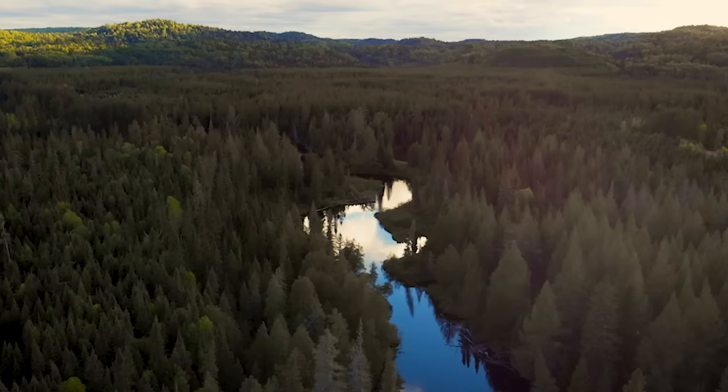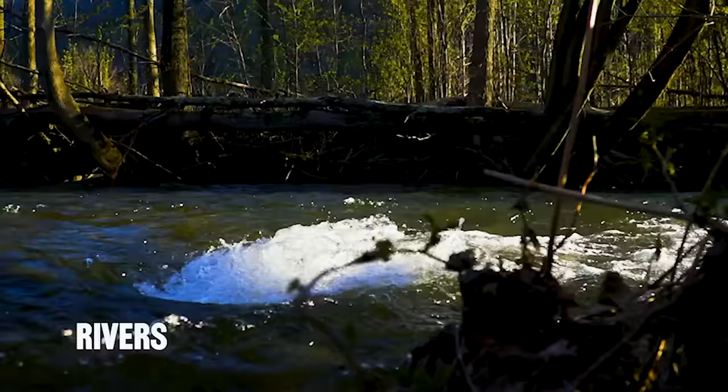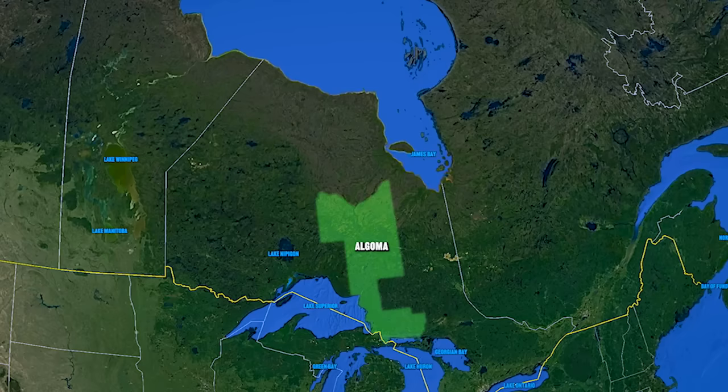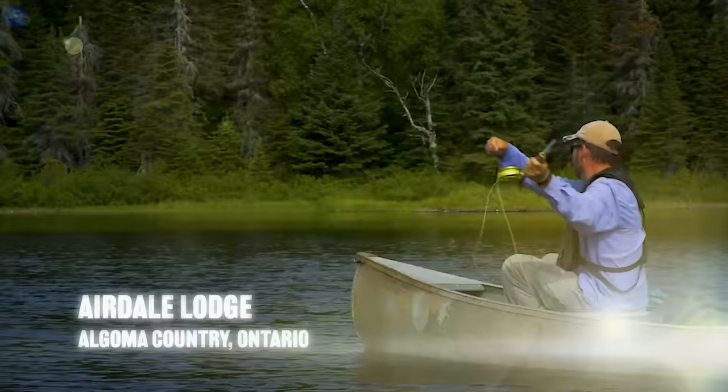In Algoma Country, which is central Northern Ontario, there is excellent brook trout fishing in streams, rivers, and small lakes. I had the opportunity to fish some small lakes and ponds with a guide from Airedale Lodge.